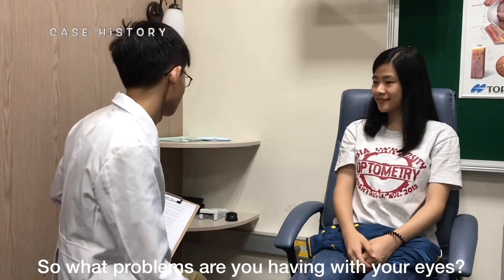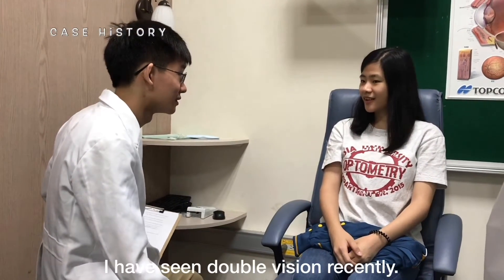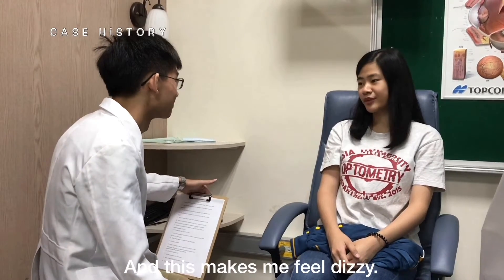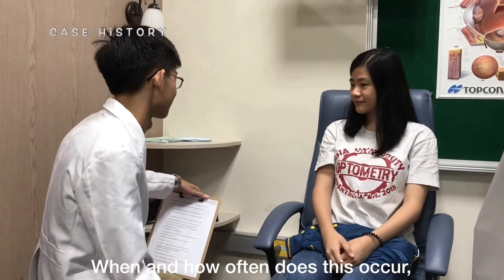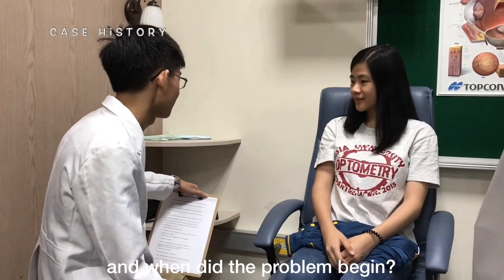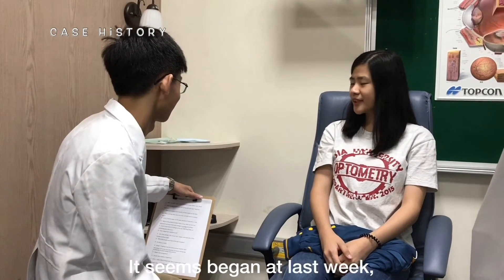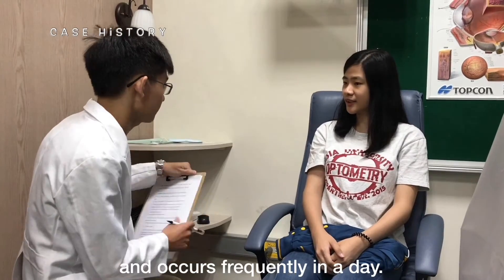So what problems are you having with your eyes? How can I help you? I have been seeing double vision recently and this made me feel dizzy. When and how does this occur? And when did the problem begin? It seems it began last week and occurs frequently during the day.